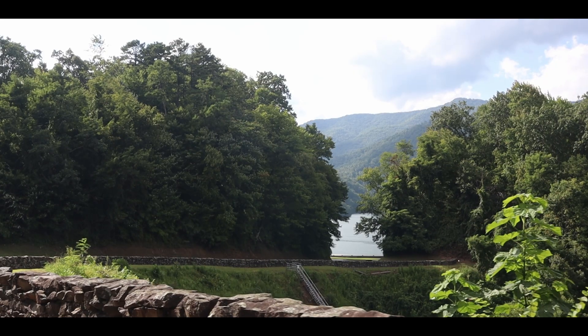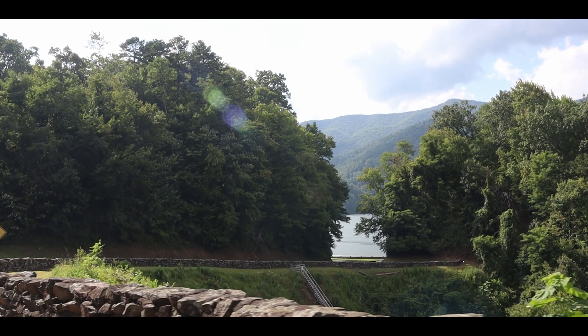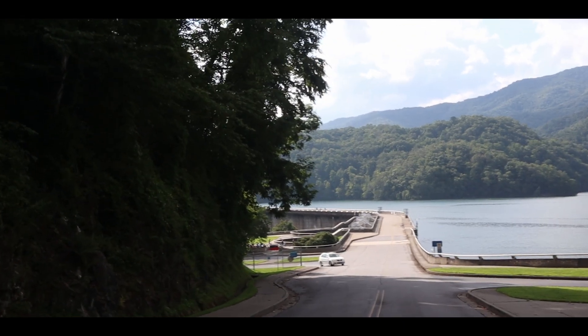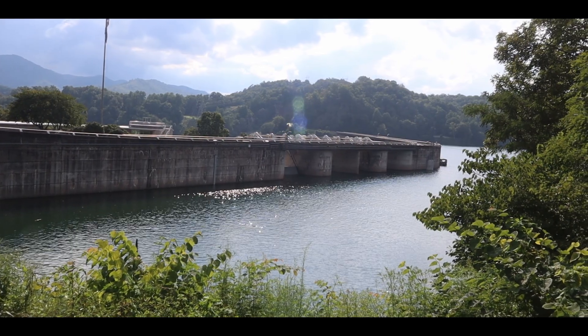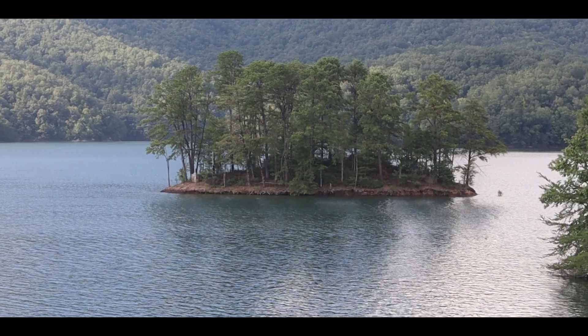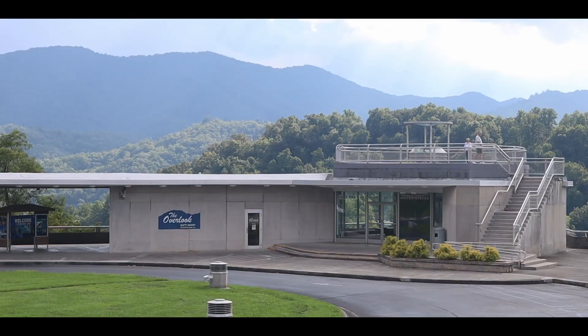By anticipating weather conditions, TVA can reduce the severity of flooding. Fontana's reservoir level is drawn down in the fall in anticipation of the heavy rainfall that normally occurs in late winter and early spring.